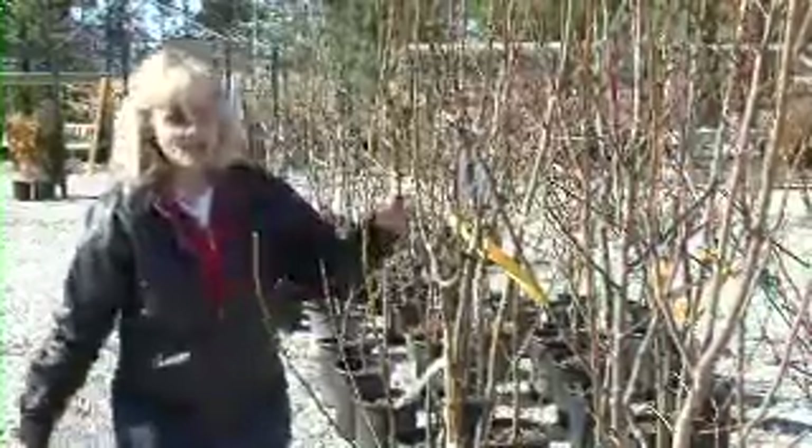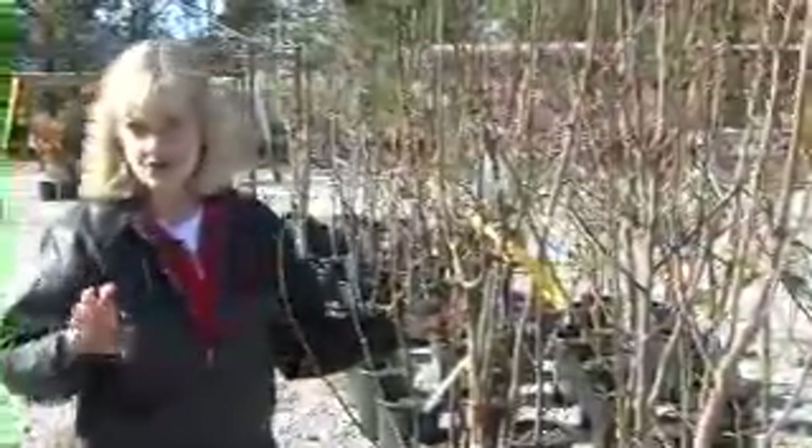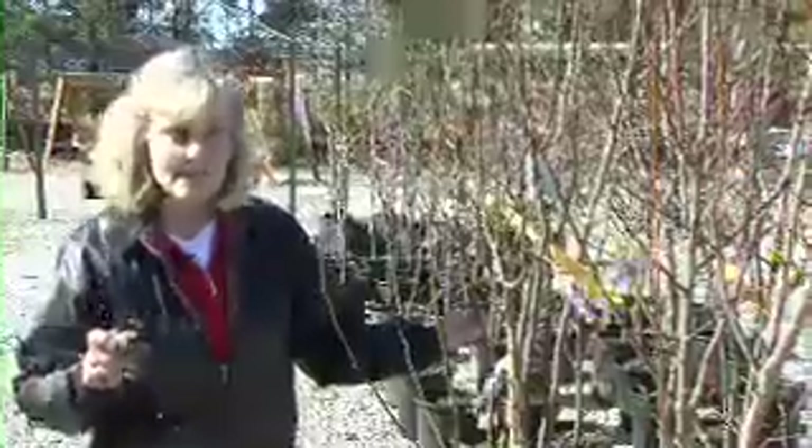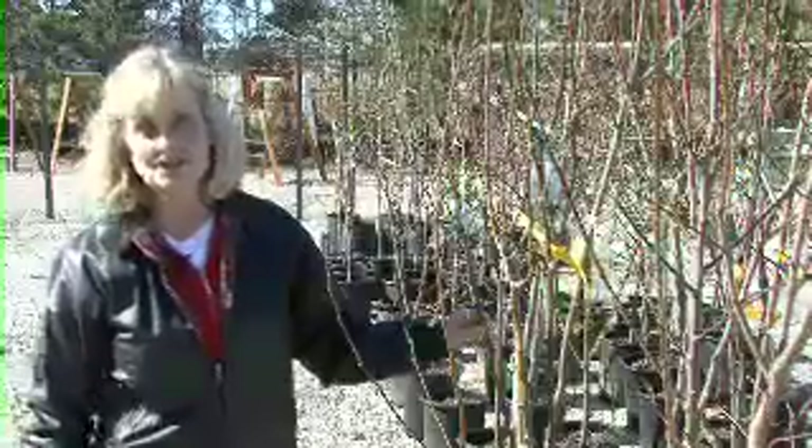First, how do you know that the fruit tree you're wanting to grow will grow in your neck of the woods or in your location of the state? And then is the cultivar that you're wanting to use the right one? We're going to show you how to make those decisions.